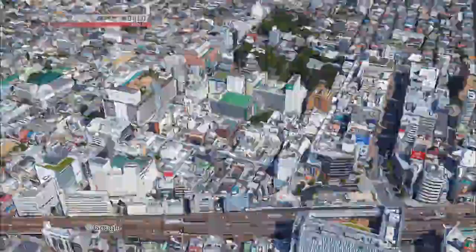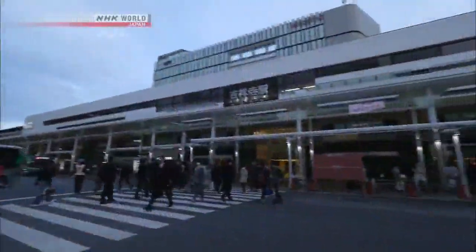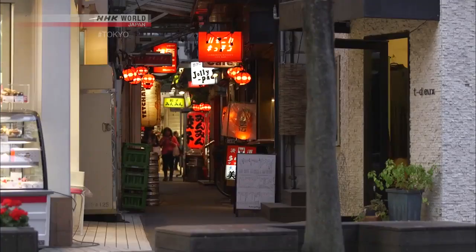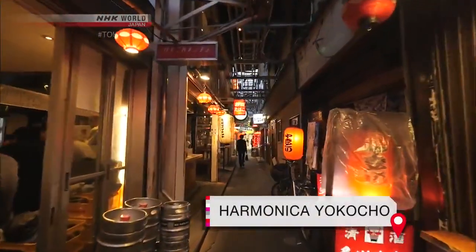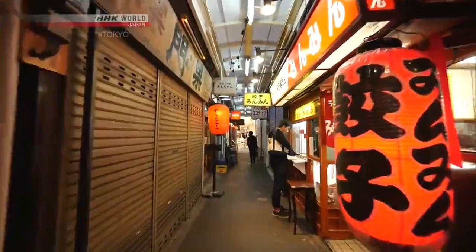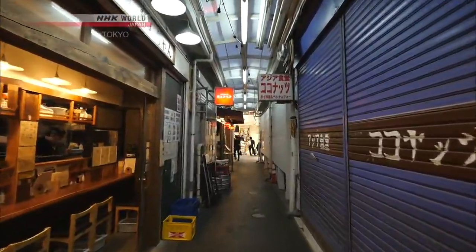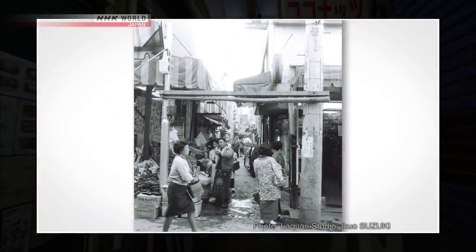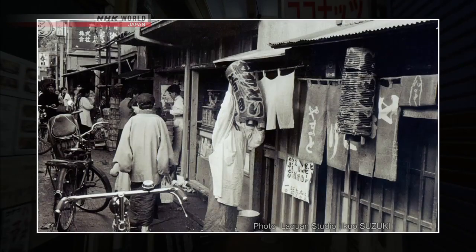On the north side of the station, a crowded district of low, tin-roofed buildings rubs shoulders with its more modern neighbors. Despite its prime location, it's a largely untouched relic from the past. Called Harmonica Yokocho, it's home to around 100 stores crammed along six narrow alleyways. The quaint name comes from the tiny storefronts, which look like the holes in a harmonica. The district evolved from black markets in post-war Tokyo in 1945, when the city was still laid waste — and now, 70 years later, it still retains traces of those days.